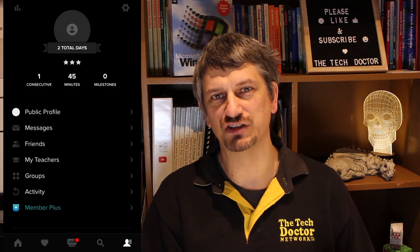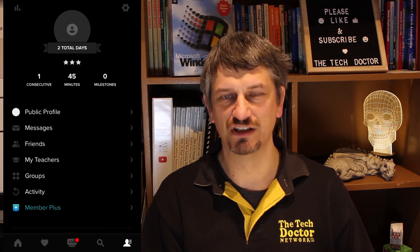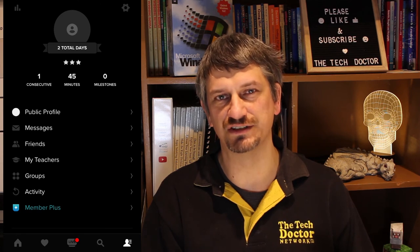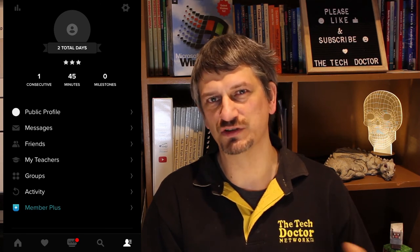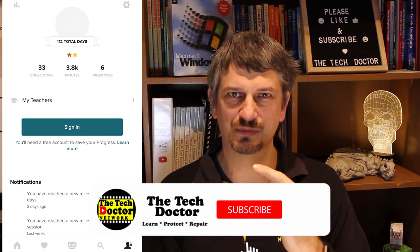In the profile page it shows you how long you've been using the app and how many consecutive days. I've only just signed into this account — I was using it as a guest — and all of the sleep timers we've been using are actually on my wife's phone, so the pages look like this.